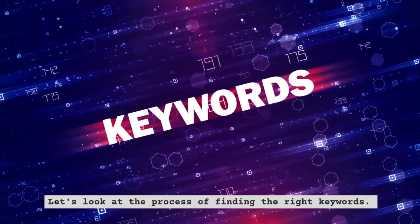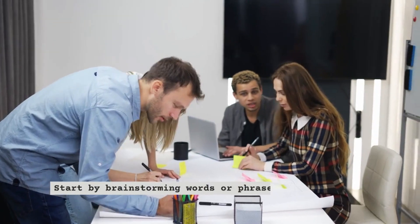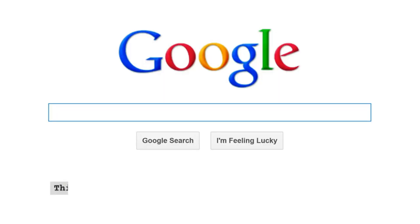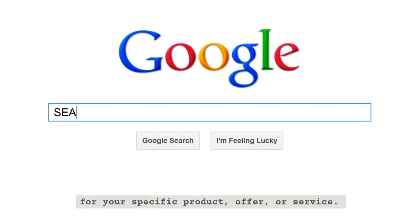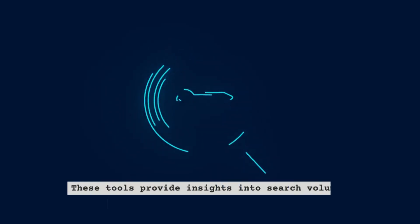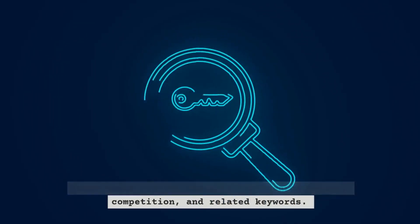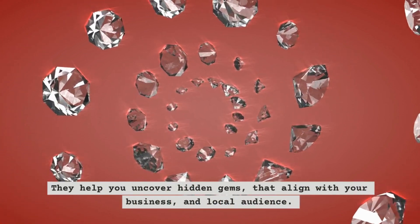Let's look at the process of finding the right keywords. Start by brainstorming words or phrases that represent your business. Think about what someone might search for when looking for your specific product, offer, or service. Next, utilize keyword research tools to expand and refine your list. These tools provide insights into search volume, competition, and related keywords. They help you uncover hidden gems that align with your business and local audience.